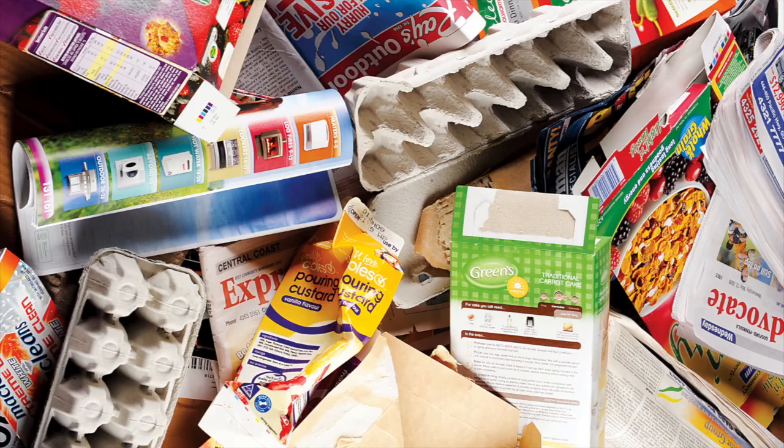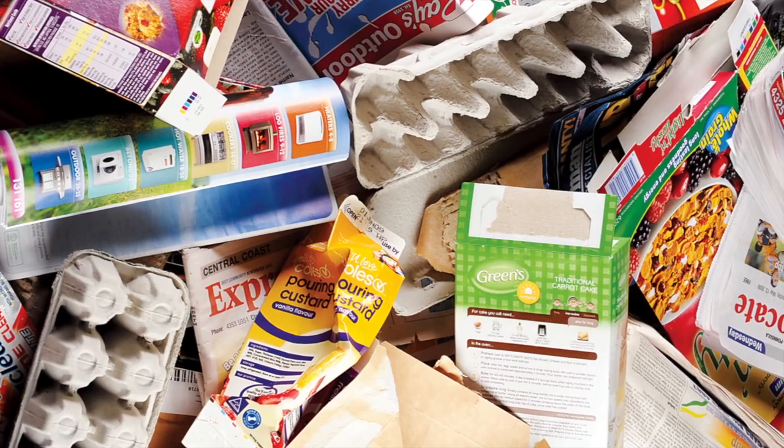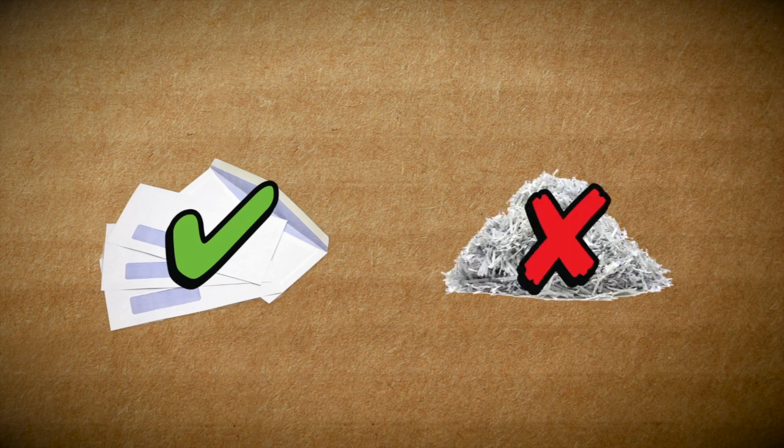Tip 5. Don't forget to put your household paper and cardboard in your recycling bin, as even window-faced envelopes can be recycled. Just remember: no shredded paper.